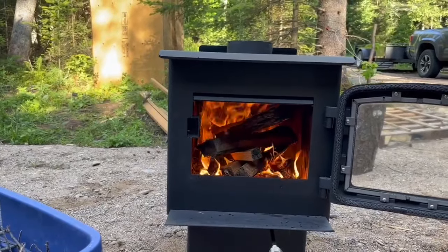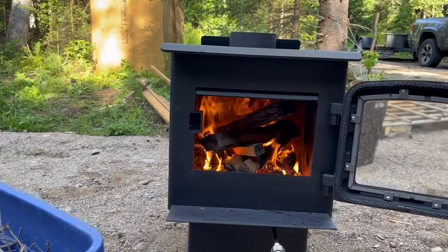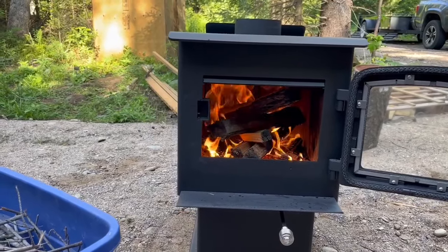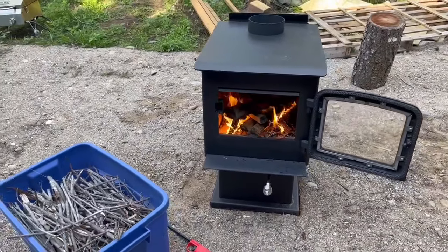First burn is going. It's not drafting well when I close the door — it just goes out — but I think it needs the chimney on to help pull the air up and out. We're just going to do a little burn outside today to see if we can get that paint to cure a little bit. It started up pretty easily once I figured out I had to leave the door open.